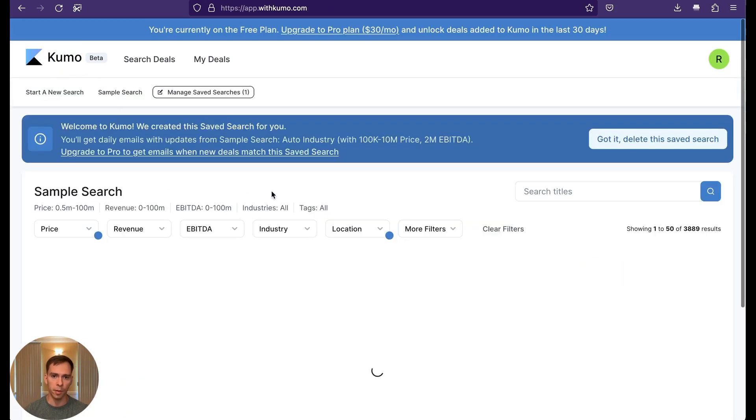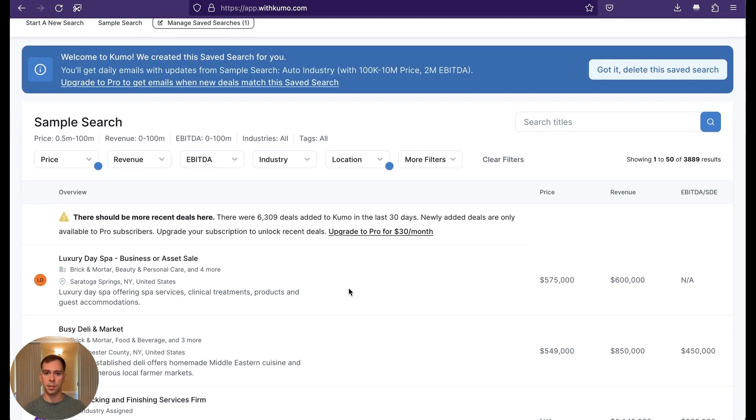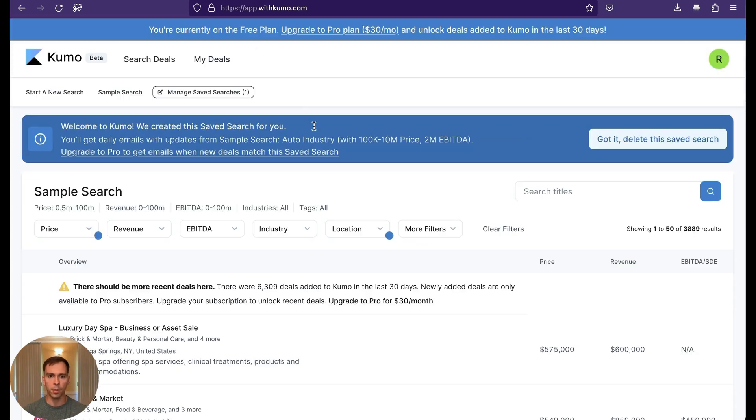Back on the homepage dashboard, I like the UI — it's simple and modern. It only has two things in the menu bar: search deals and my deals, which is where you can save your favorites. On the free tier, which I am on, you can only save one search parameter. But with the upgraded plan, you could save unlimited search parameters and set up email alerts that notify you every time something hitting your criteria pops up.